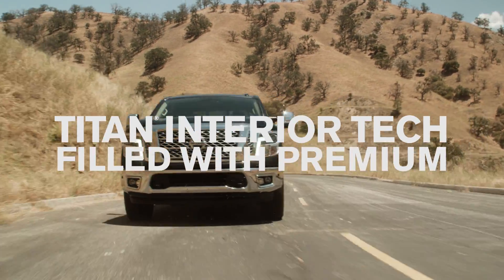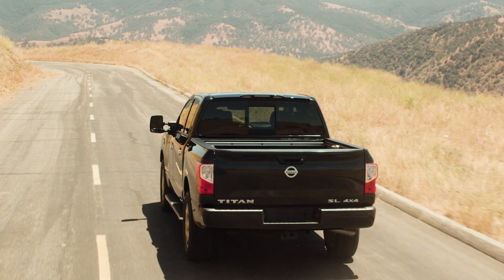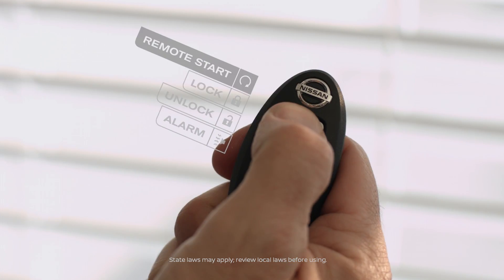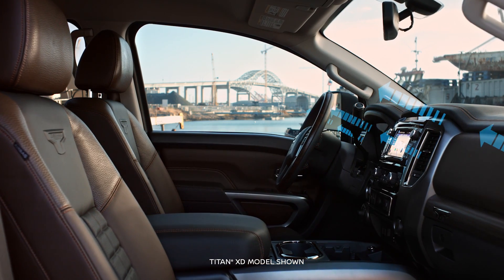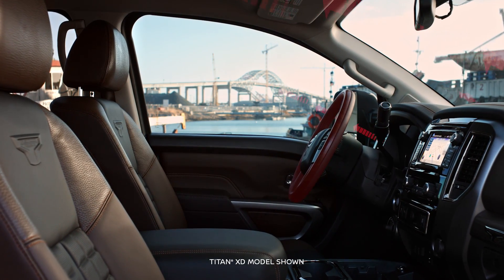Advanced technology makes Titan one of the smartest trucks on the road, like making things a little easier before you even get going. The remote engine start features intelligent climate control to help make sure you always get into a comfortable truck. It can help cool down a hot truck in a hurry, and on a freezing day, you'll really appreciate what it can do.